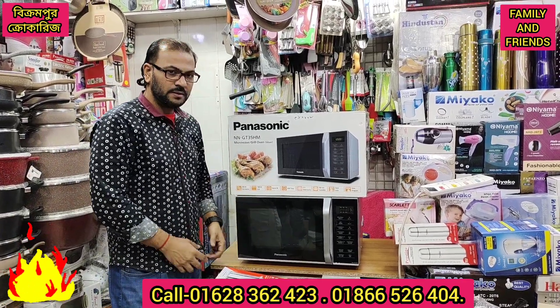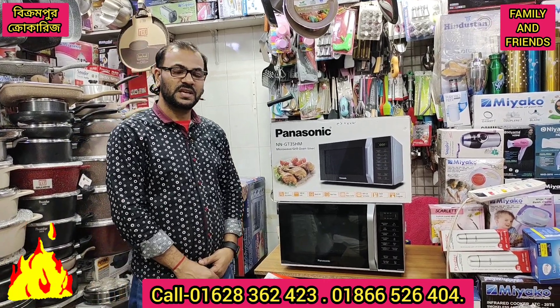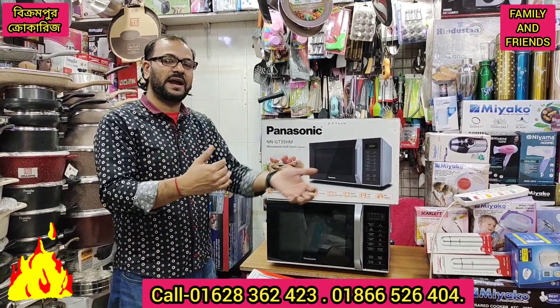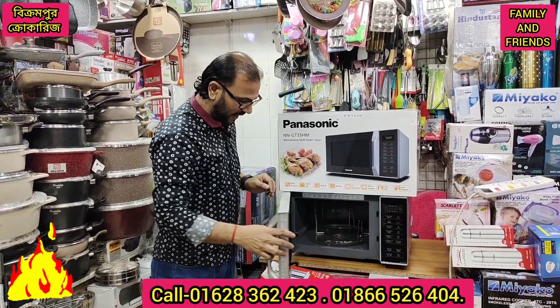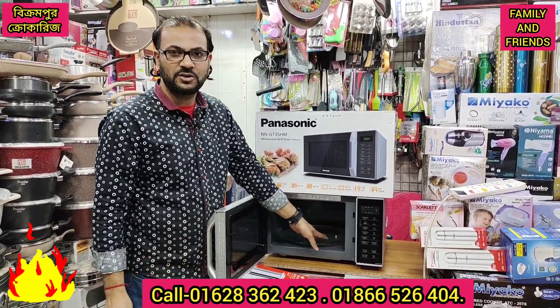The first thing customers should know from this video is what an oven is. In the last video we told you about it. If you look at the electric oven, you can see the microwave oven. The electric oven and the microwave oven are different from each other.